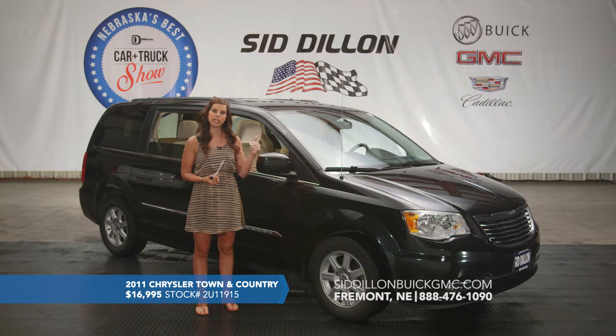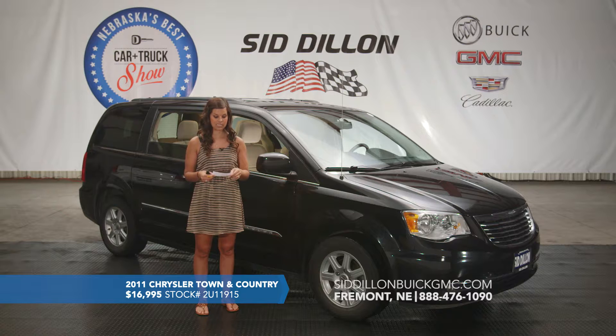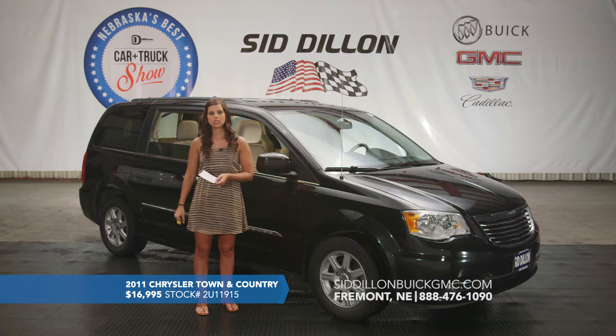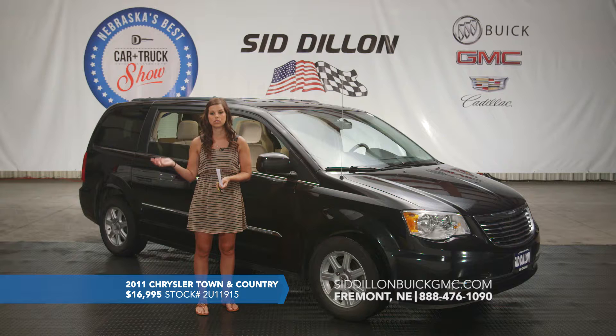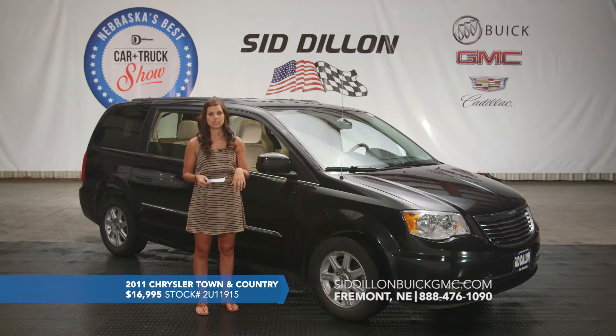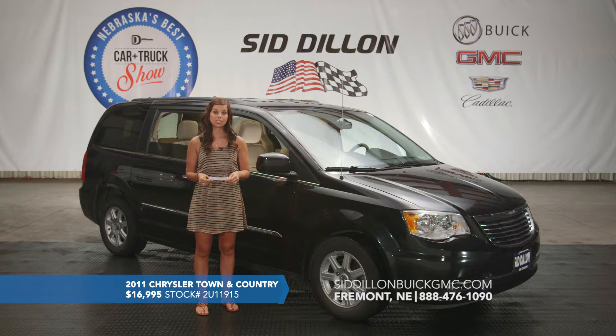It also has a DVD player that flips down from the screen — great for keeping children occupied while you're taking them anywhere. Inside there is a rear backup camera for safety, as well as remote start and Bluetooth — all awesome options on this Town and Country. In the back when you open the liftgate there is also the Stow and Go storage, so if you're not needing that third row of seats you can fold them all the way into the floor, making it very flat with lots of storage room. It also has dual climate control. Again, this is a 2011 Chrysler Town and Country with 70,000 miles on it, listed for $16,995.